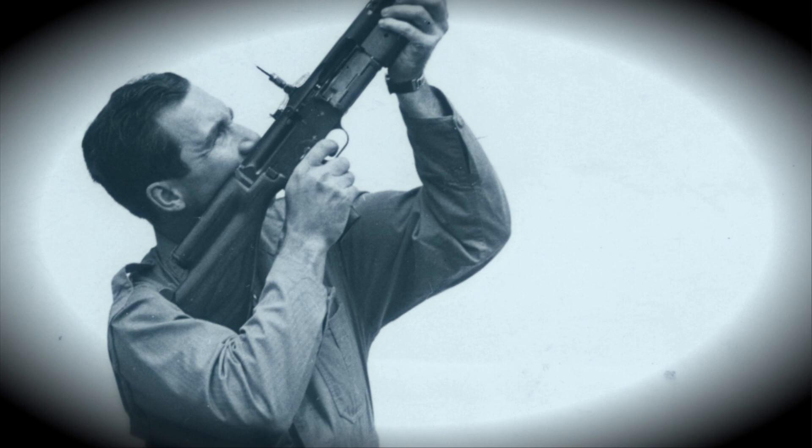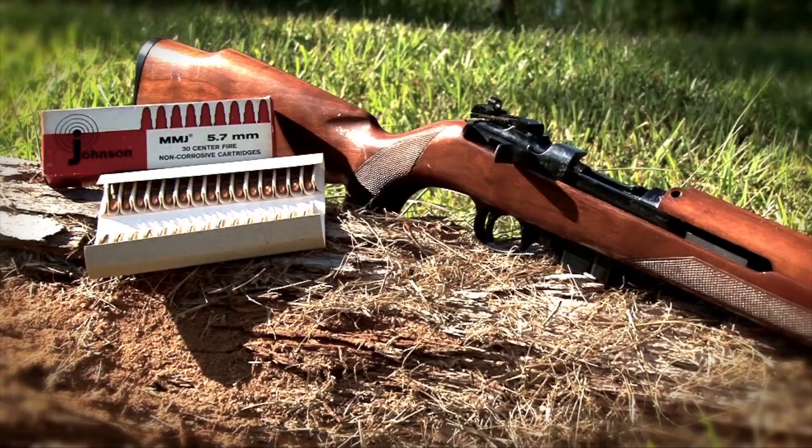Melvin Mader-Johnson didn't have great success with his Model 1941 rifle or light machine gun. He hoped that his Spitfire carbine would tap into a new breed of interest in small-bore cartridges. Sadly, it's now a firearms curiosity.